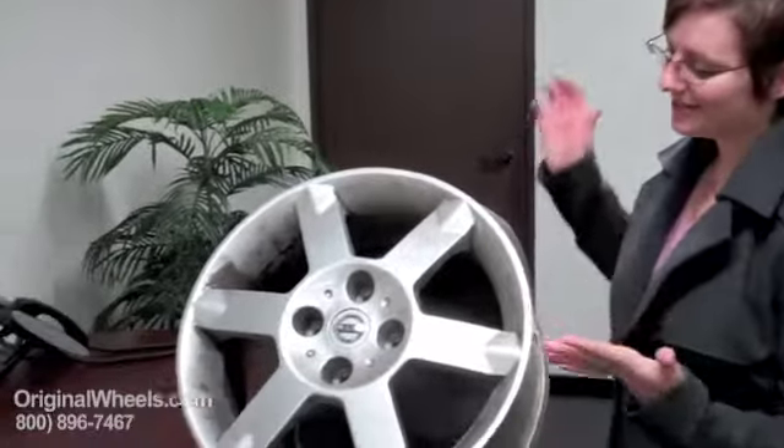Thank you for joining us today. This is Heather with OriginalWheels.com, and today's video was created to help people that are looking for factory original used Nissan GT-R rims. When most people think about buying a used rim, they think they'll just go get something cheap — something from a private party or junkyard. You might end up with something that looks like this.